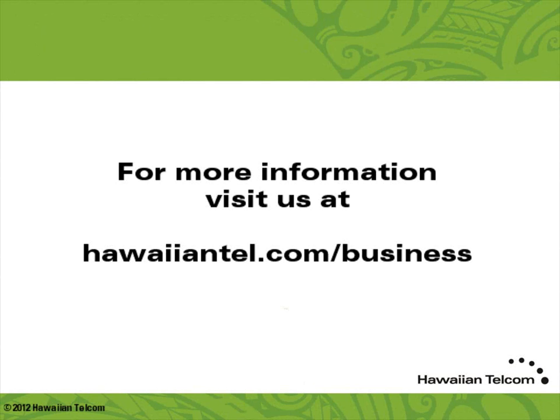For more information on Hosted Voice or any of our other business products, visit us on the web at hawaiiantel.com/business.